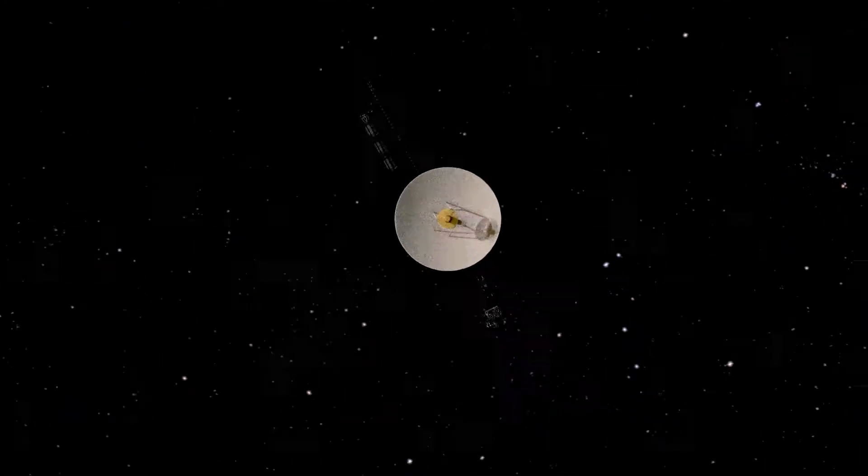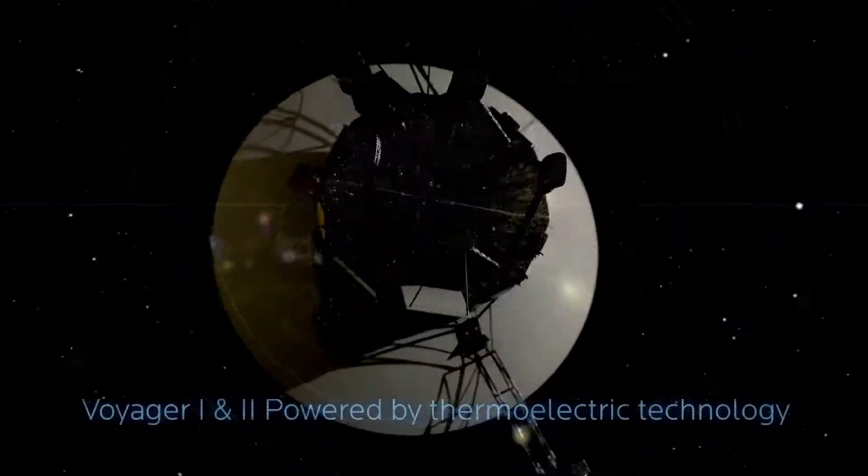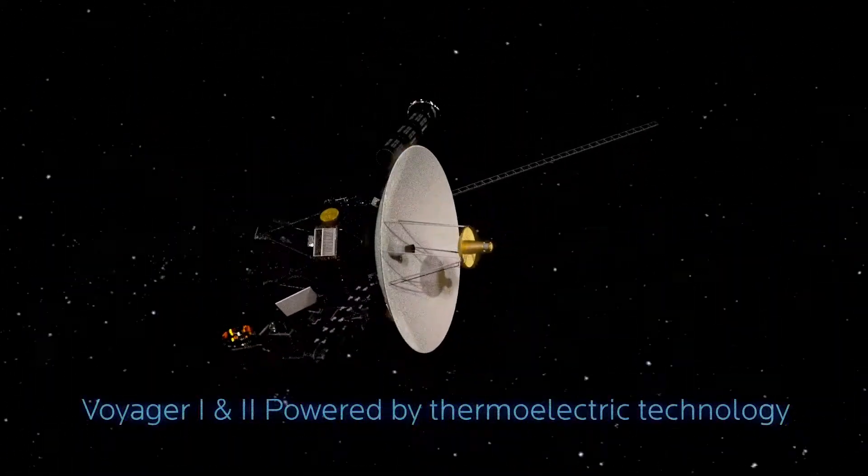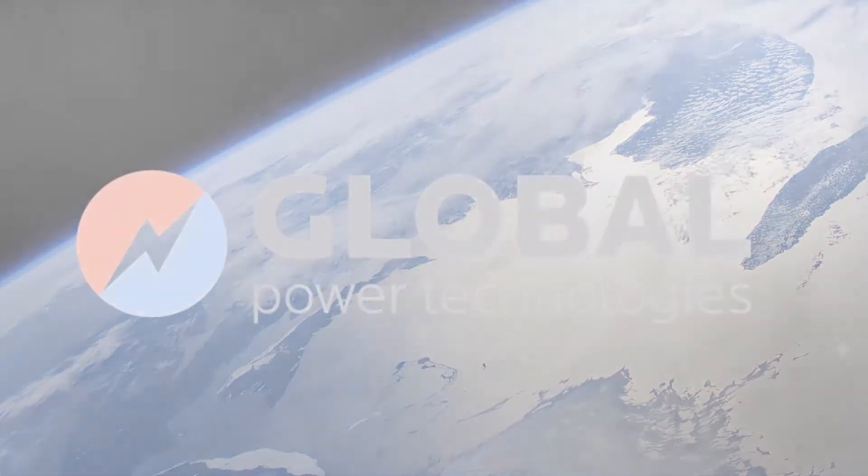There's only one company that provides reliable and cost-effective off-the-grid power to some of the most remote and environmentally challenging places on Earth. Global Power Technologies.